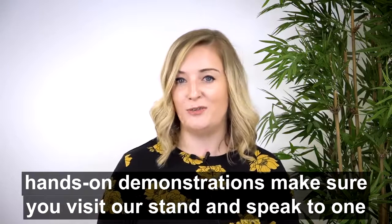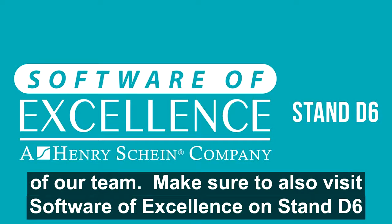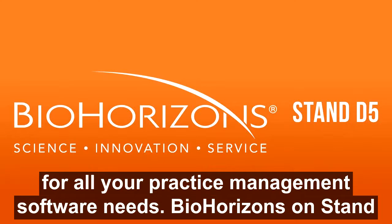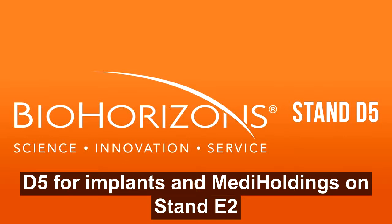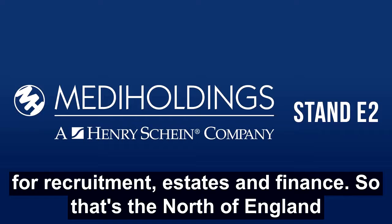For hands-on demonstrations, make sure you visit our stand and speak to one of our team. Make sure you also visit Software of Excellence on Stand D6 for all your practice management software needs, BioHorizons on Stand D5 for implants, and Medi Holdings on Stand E2 for recruitment, estates and finance.